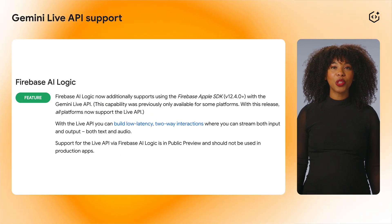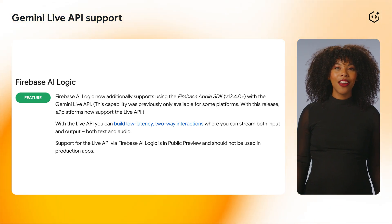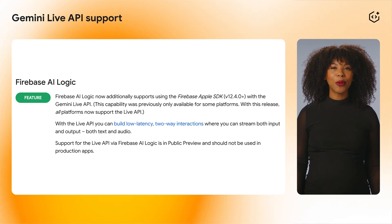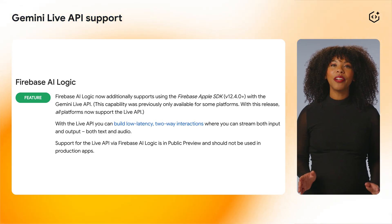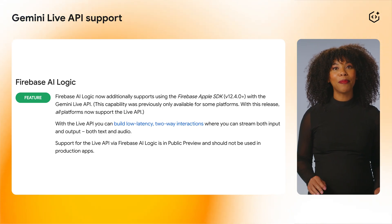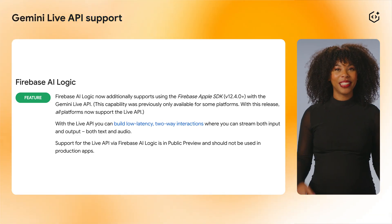Starting in version 12.4.0 of the Firebase Apple SDK, Firebase AI Logic now supports the Gemini Live API. This capability was previously only available for some platforms, but with this release, all platforms now support the Live API.